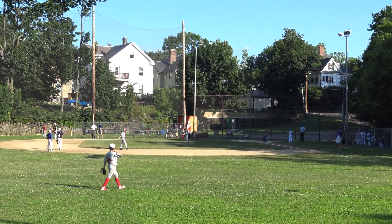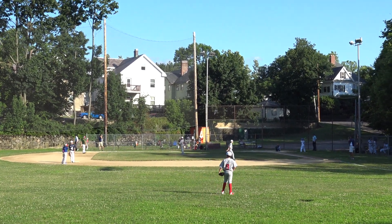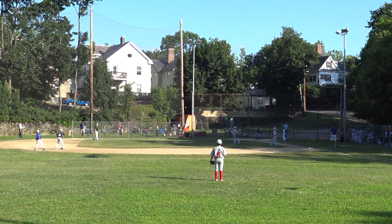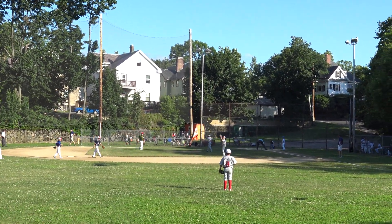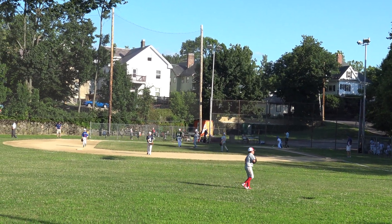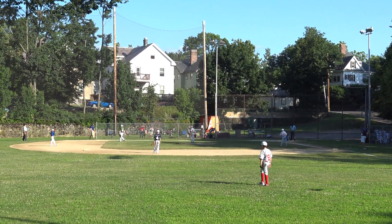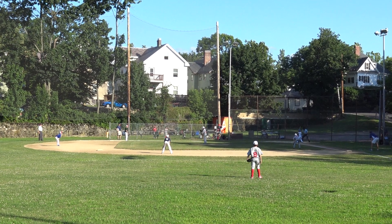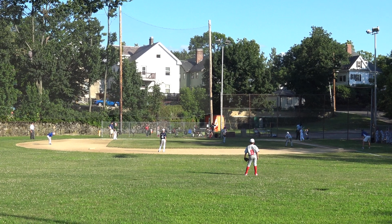We go to the top of the second. Brookline's ahead 1-0. Connor's leading off for Brookline. Connor had a big triple in the last game. The third baseman's in on the grass. First pitch — inside to the backstop.